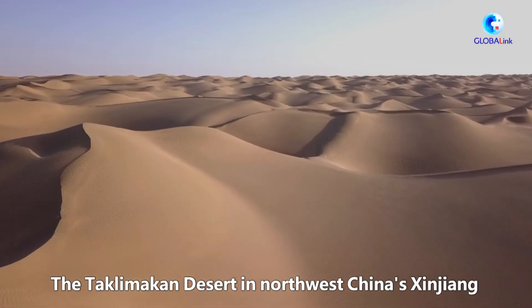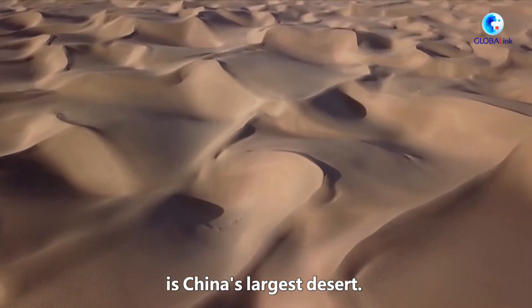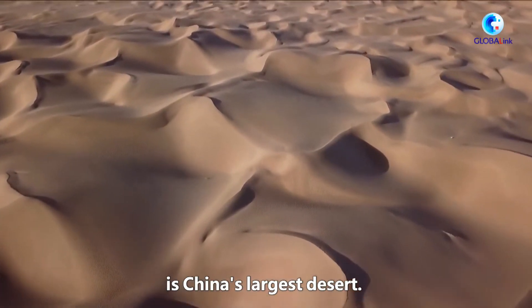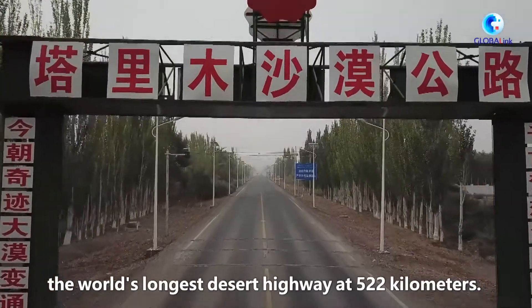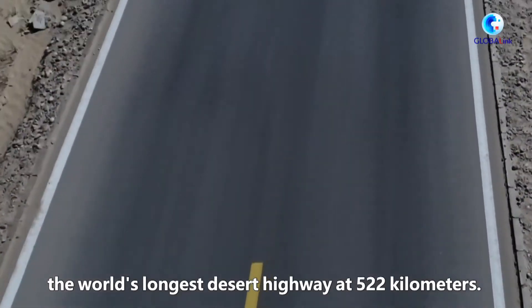The Taklimakan Desert in northwest China's Xinjiang is China's largest desert. It is traversed by the Tarim Desert Highway, the world's longest desert highway at 522 km.